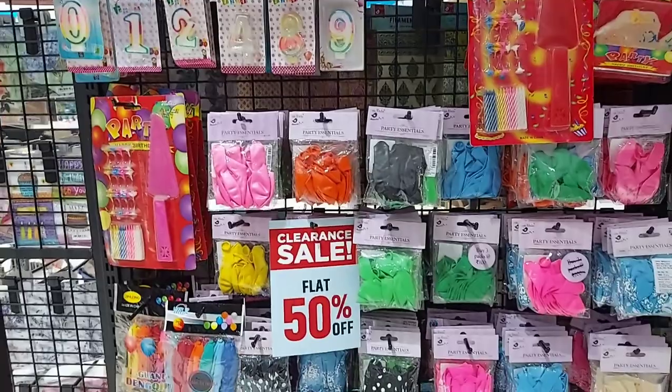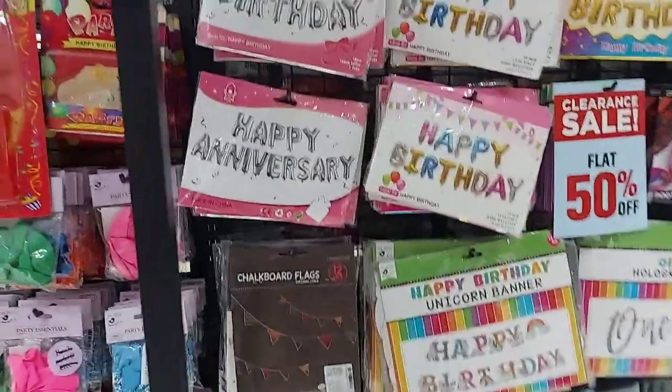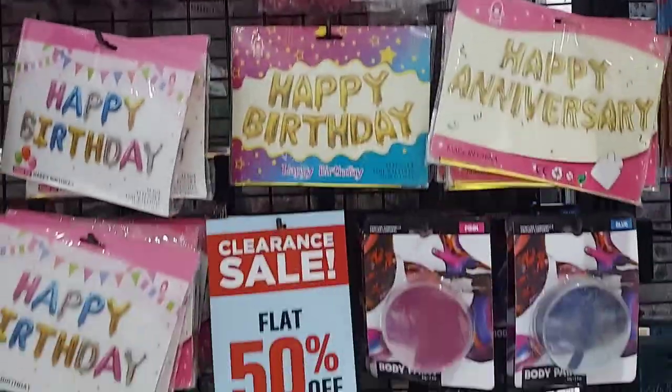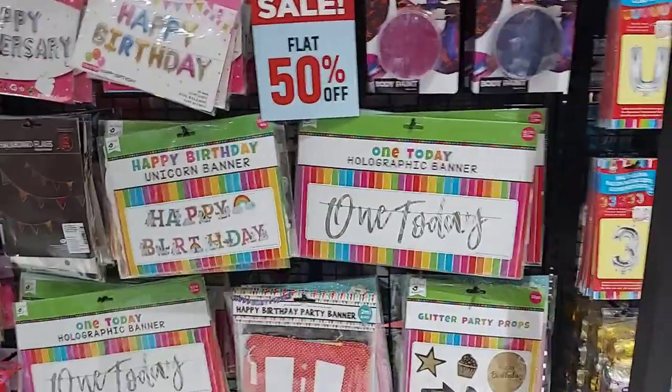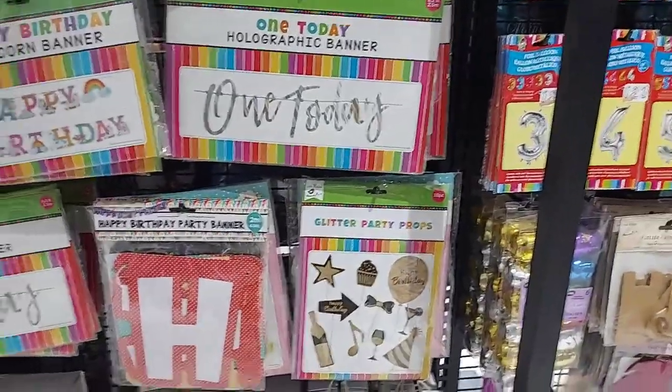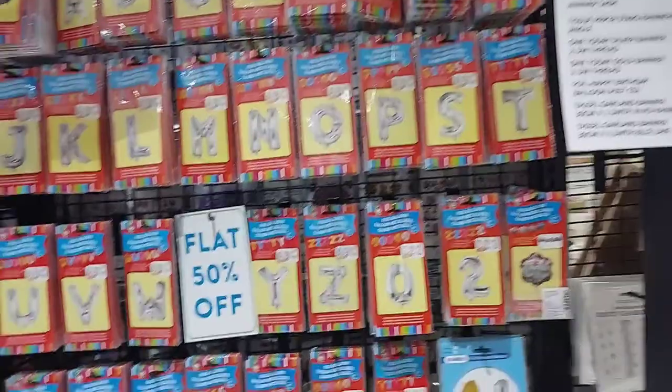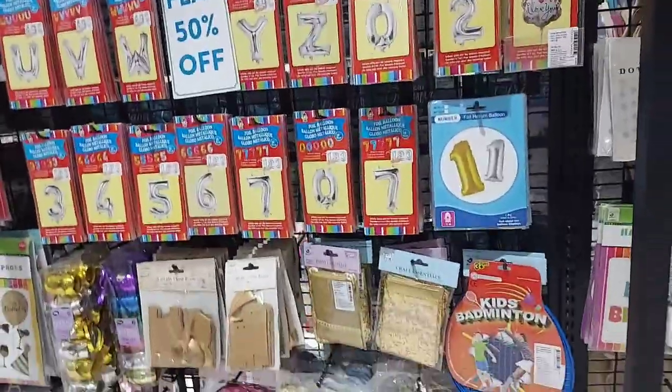This is a happy birthday theme section with decorations including balloons, boards, sticks, cake decorators, and balloon sets. They are a good alternative for birthday party supplies.